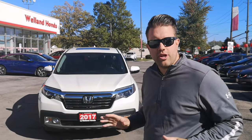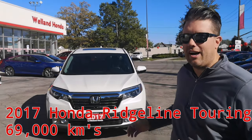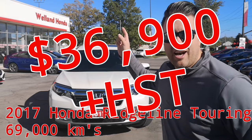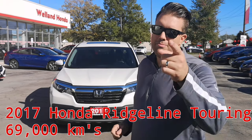Well there you have it folks — only 69,000 kilometers on this 2017 Honda Ridgeline Touring Edition and it's only $36,900. So come on down to Well and Honda, ask for Auto Guy Bri, yours truly. Y'all come back now, you hear?